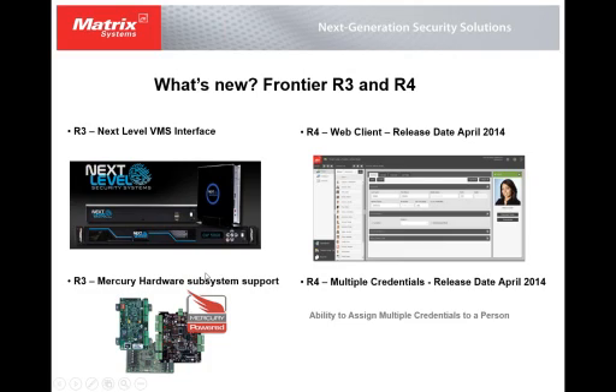With the R3 version of Frontier, we introduced the ability to use Mercury hardware subsystems. We can actually mix subsystems now — we can use our own Frontier hardware subsystem as well as Mercury subsystems. Mercury is considered an open standard in the access control market and non-proprietary, so interfacing with Mercury gives us the ability to use many more third-party products. We can basically get the best of both worlds.